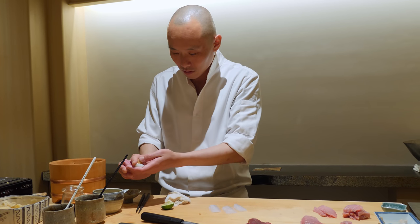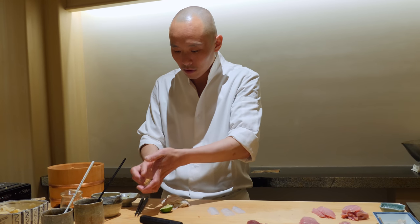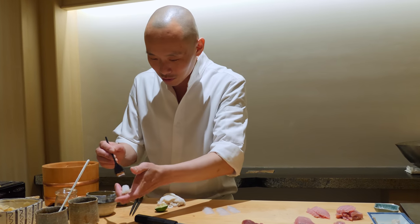Chef Sato's rice is flavored boldly with salt and akazu vinegar. The flavors are really well balanced, and I never once thought the strength of the seasoning ever overpowered the fish.